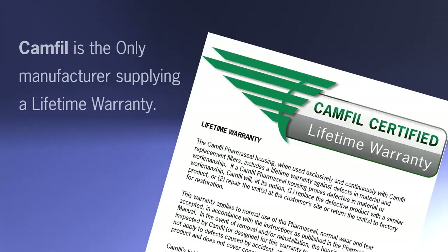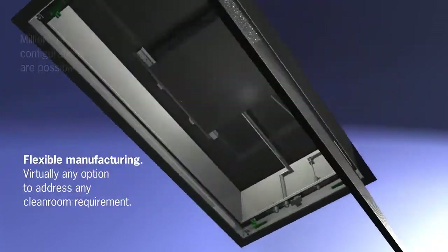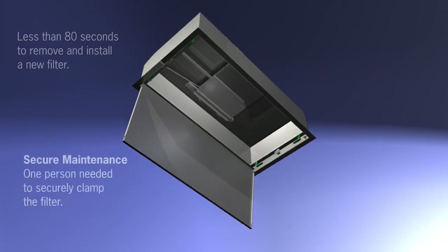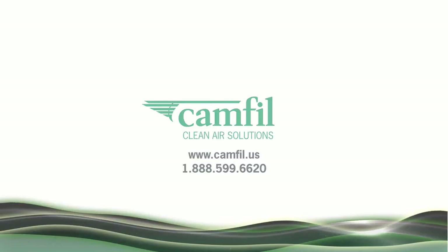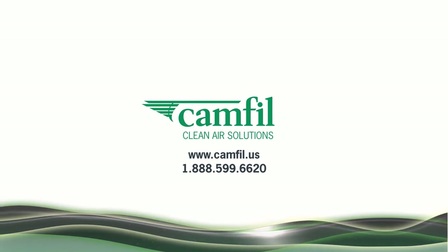The new Pharmaceal is the only terminal housing in the life science market today with a lifetime warranty, providing the end user with value, peace of mind, and the confidence that comes from working with the quality behind the CAMFIL brand. Pharmaceal housings are completely customizable and fully GMP compliant, offering room-side accessibility for filter changeouts, velocity and pressure drop monitoring, as well as optimized aerosol testing and airflow uniformity. The most long-term reliable housing for life science applications, upgraded with the latest technology — CAMFIL's next-generation Pharmaceal raises the gold standard to a new level. It is simply superior.